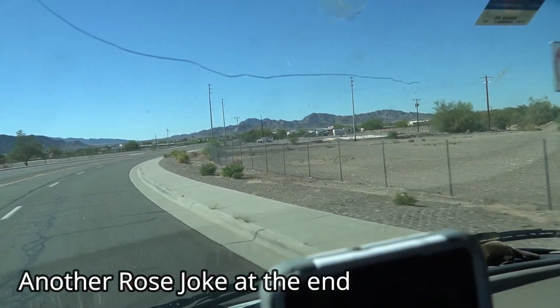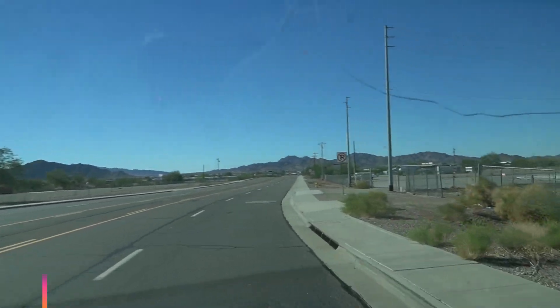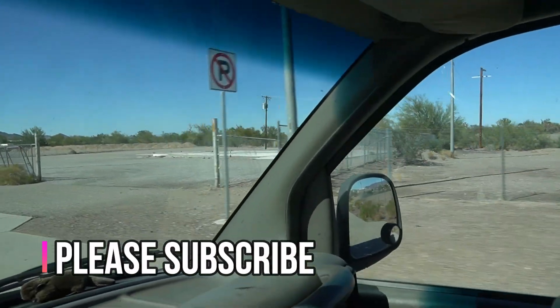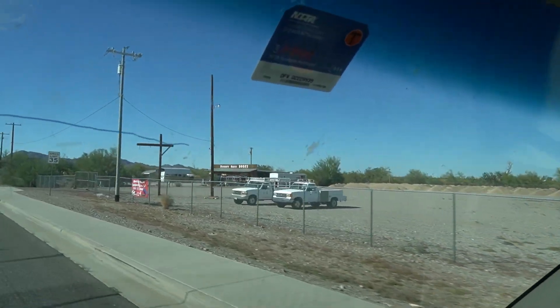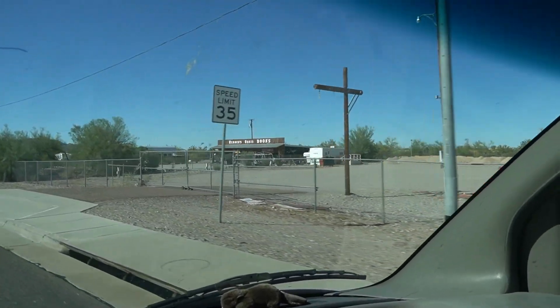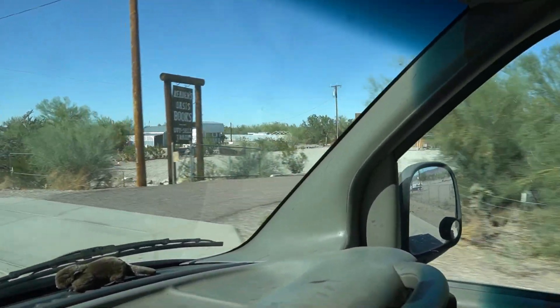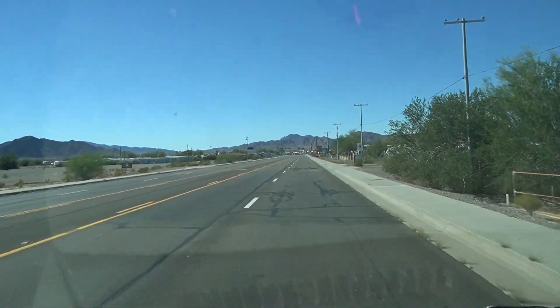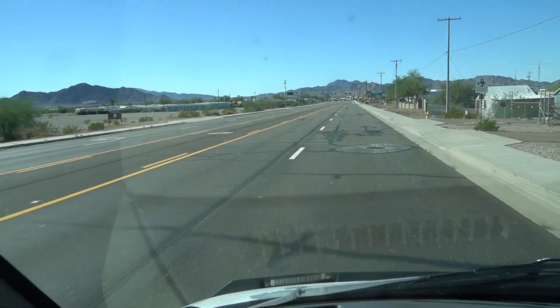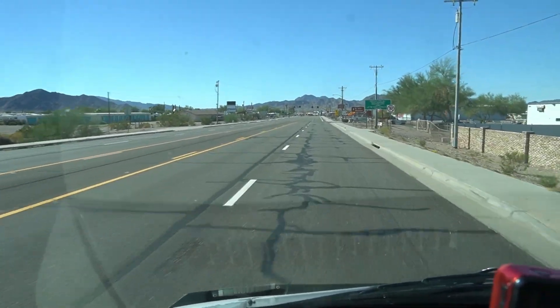Well, so far the town looks pretty bare, a lot of empty lots here. Right there's where Darlene's restaurant used to be — it's flat, nothing there. Here's the old bookstore, they got the gates open. You can tell there's no traffic, but I'm glad to be here. I like Quartzsite, I don't know why, but I do.